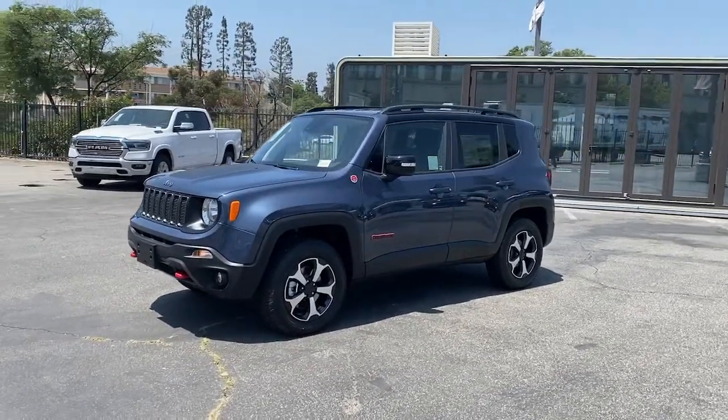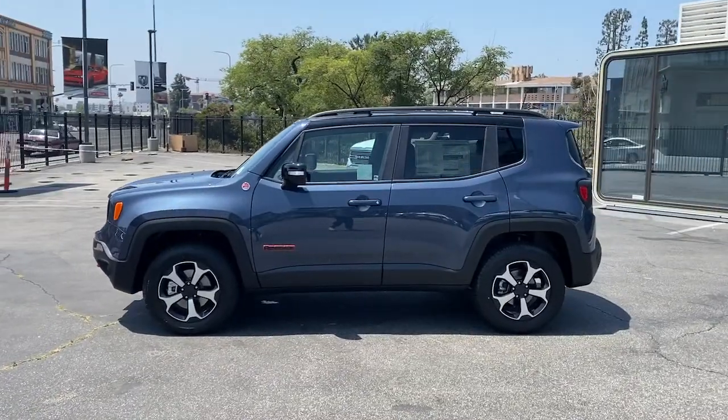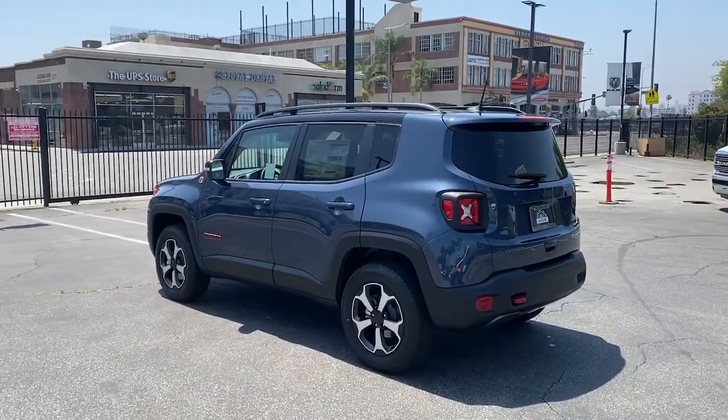Enjoy the view of this 2022 Jeep Renegade. Punch up your daily drive in the seriously smart and capable Renegade. Its bold looks and rugged spirit inspire you on the road or on the trail.